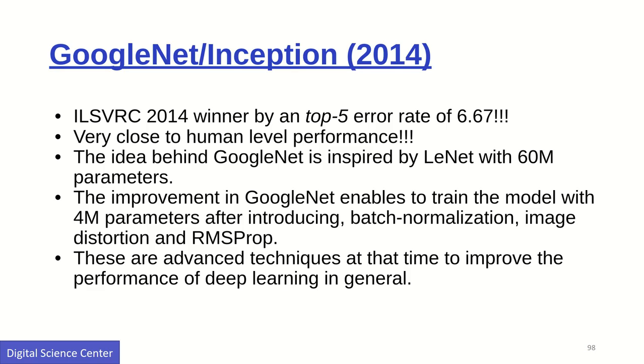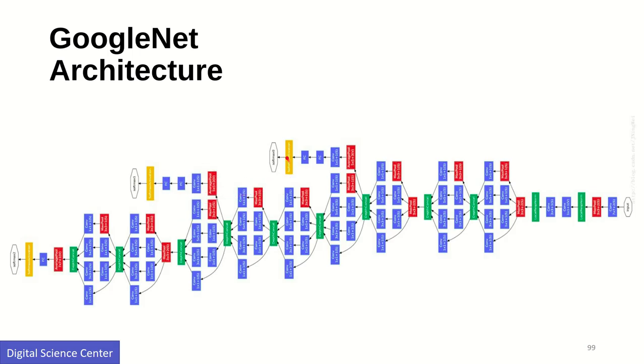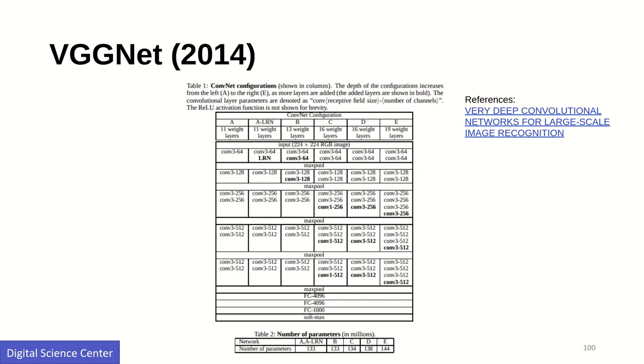GoogLeNet is a very deep network. Previously networks had only a few layers — 8 to 10 — then it increased to 19 layers and then 22 layers. In 2014, VGGNet was defined as a neural network providing better accuracy using convolutional layers with different filter sizes followed by a softmax layer. You can refer to the VGGNet paper, which is very useful for learning how to apply CNNs to solve problems.